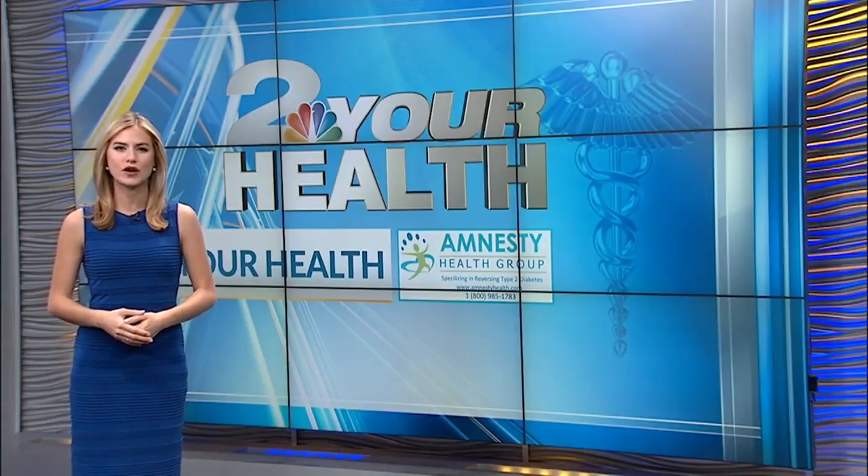Is your daily probiotic really helping you like you think it is? In studio with us is Carolyn Murray, who has that answer. Carolyn, what'd you find out?